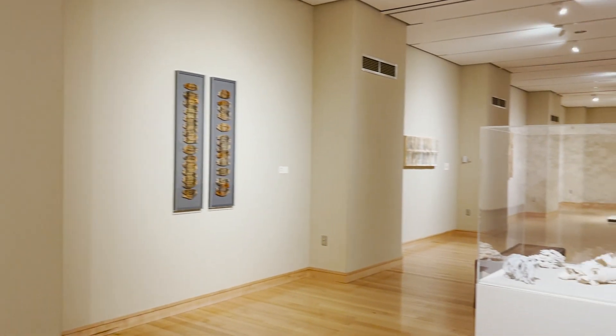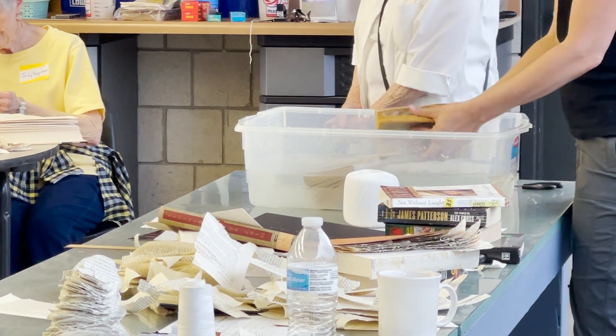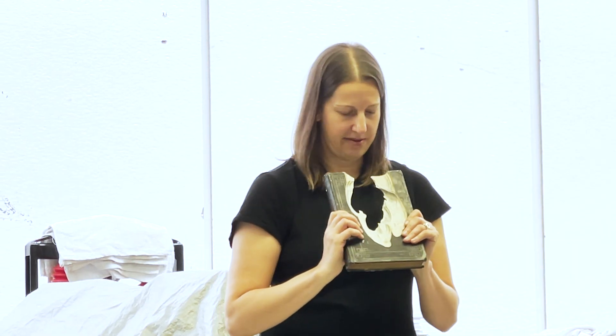Over time my work has evolved from being based on smaller objects that are more like fossilized remnants of our present-day culture — such as a book that's been squished and transformed into something that looks like a fossil or an artifact, which really is an artifact, but an artifact of the present day.